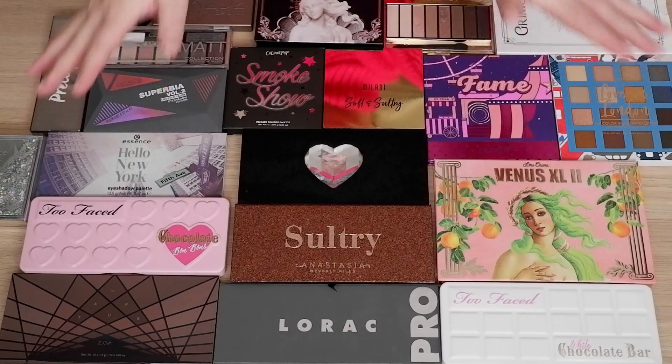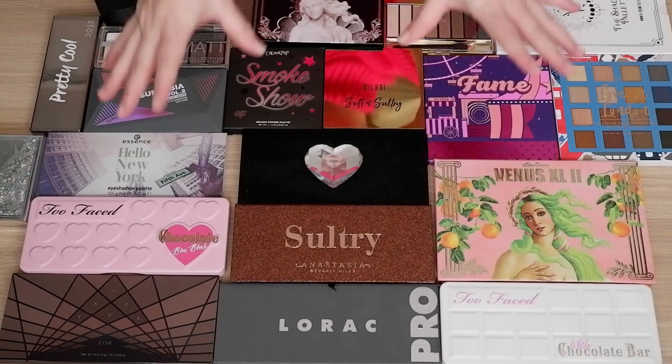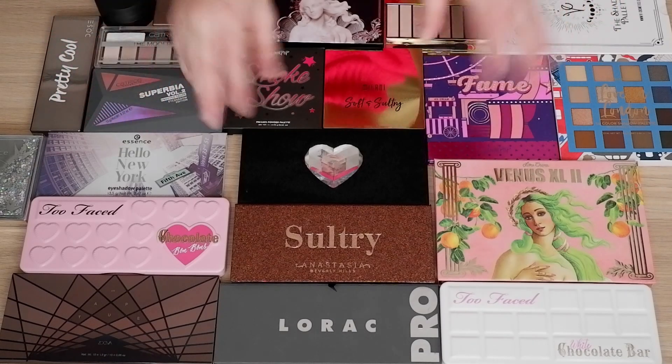Hey everyone! Welcome to a new video, welcome to my channel. My name is Maaike and today I am bringing to you my cool toned eyeshadow palette collection in two parts.